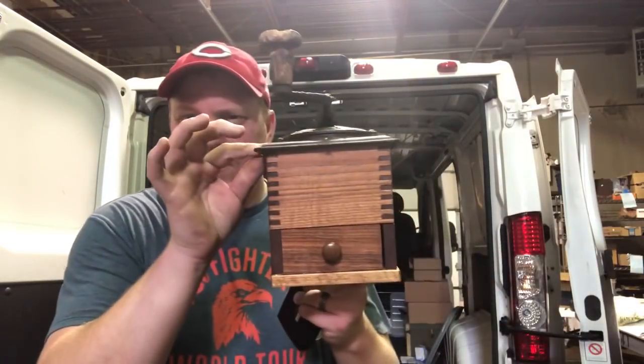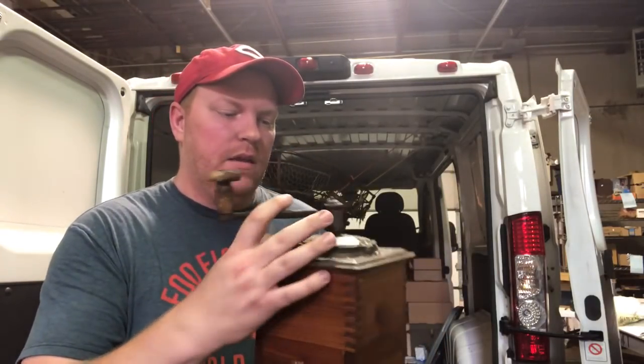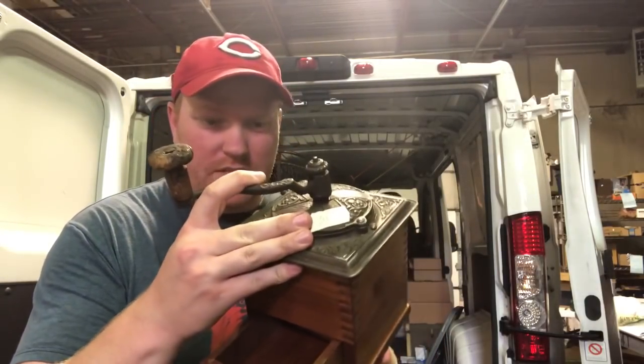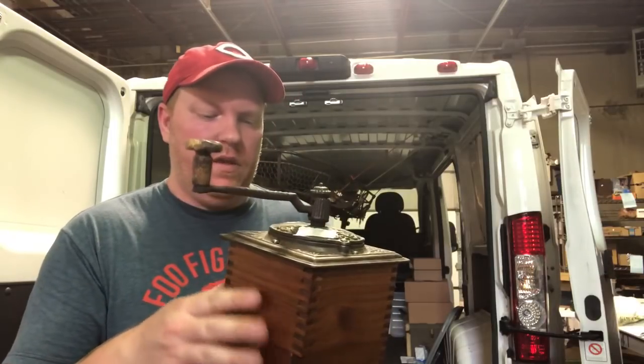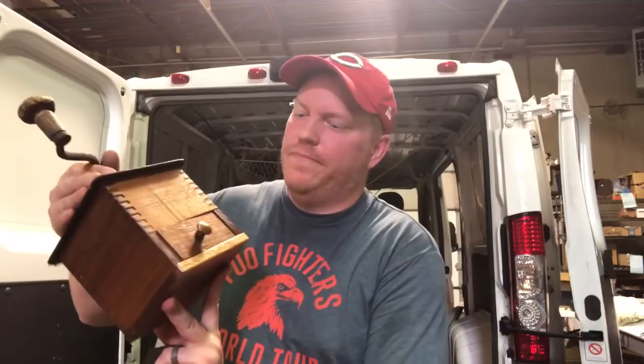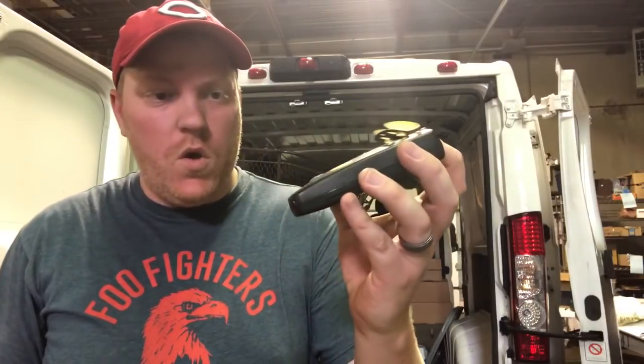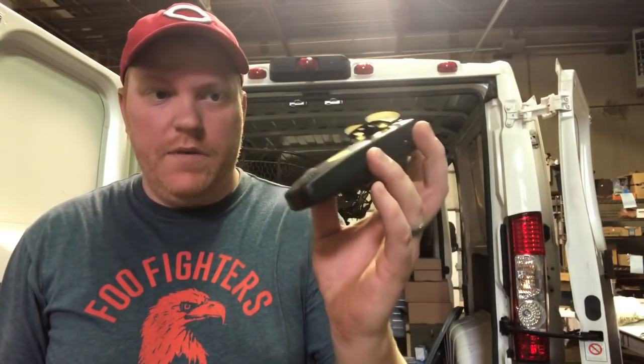Got this old coffee grinder for 11 bucks - a little bit high to pay for these but I really liked it. It's definitely old, not a reproduction. It's got some nice dovetail corners on the side. I might get 20 or 25 bucks for this on my website. And I got an Escort Solo radar detector for two bucks.